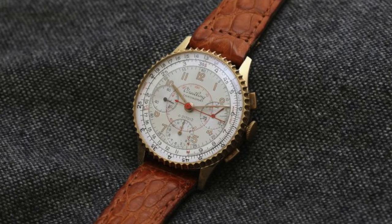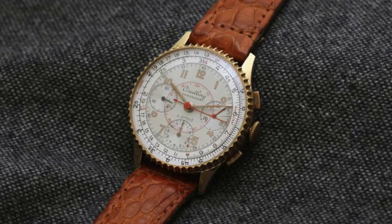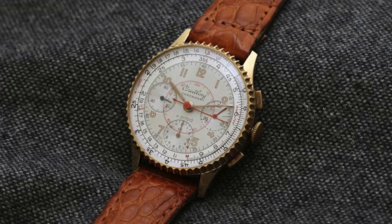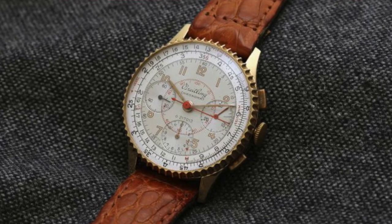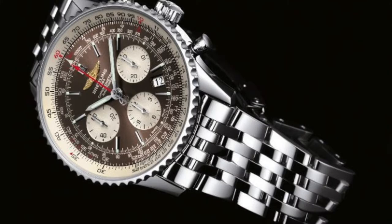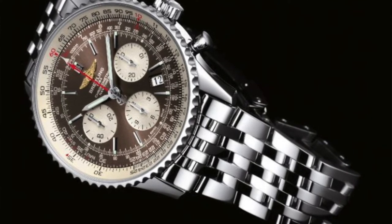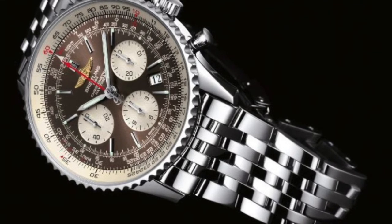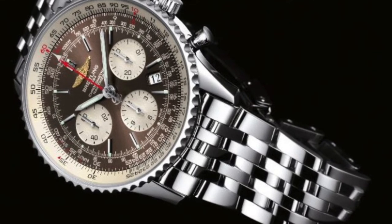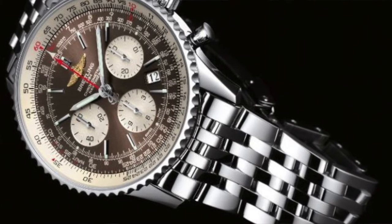The watch continued to evolve. The first Navitimer with a date window, tucked away at 4:30, was released in the early 1970s. For many aficionados, this marked the end of the true Navitimer. Indeed, in the mid-1970s, the Navitimer debuted a series of quartz versions — the first with LED displays, followed later by LCD displays. However, the trademark slide rule bezel was there throughout.